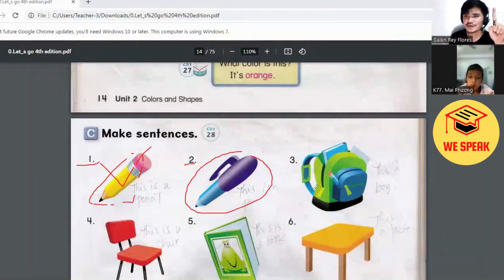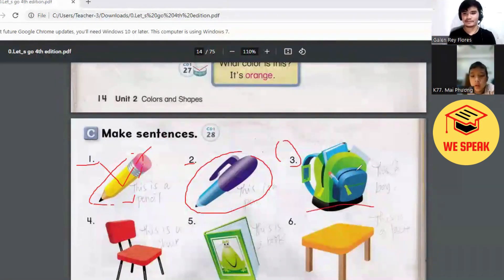All right. Now, how about this one, Victor? Look at number three. Okay, look. What is it? This is a bag. Okay, now what is the color of the bag? Look, I can see two, three, four colors.